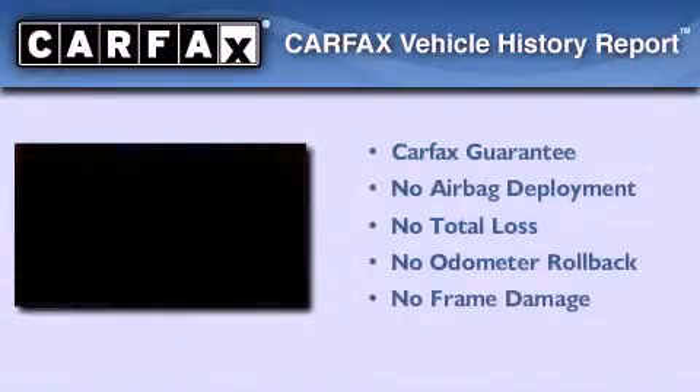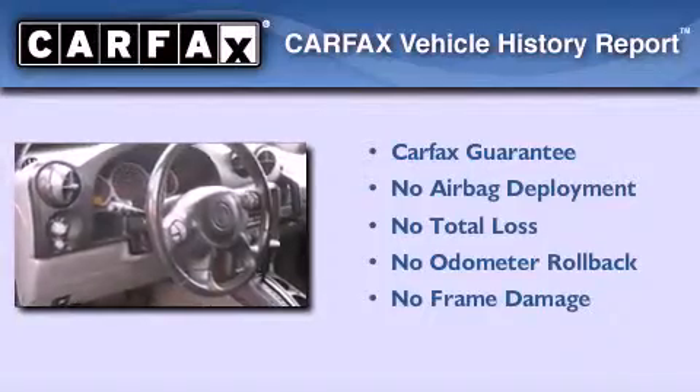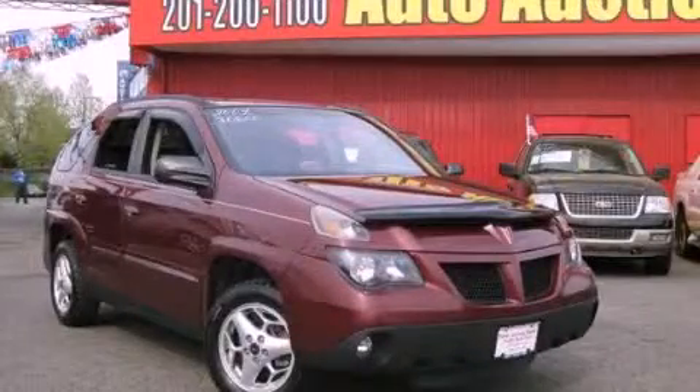Not to mention that this Pontiac qualifies for the Carfax Buy-Back Guarantee. We invite you to contact us today to learn more about this vehicle.